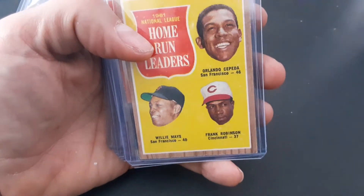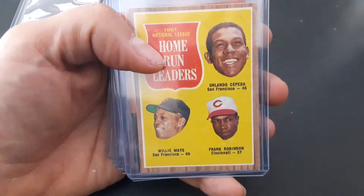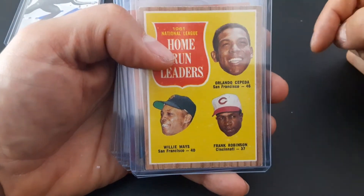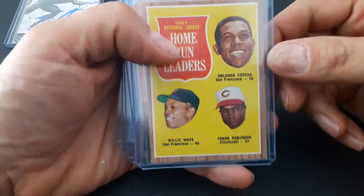Hey guys, Lee H. here, aka Criterium Racer. We're coming to you with what I picked up last time I went down to Denver to my local card shop. Got some great deals down there.